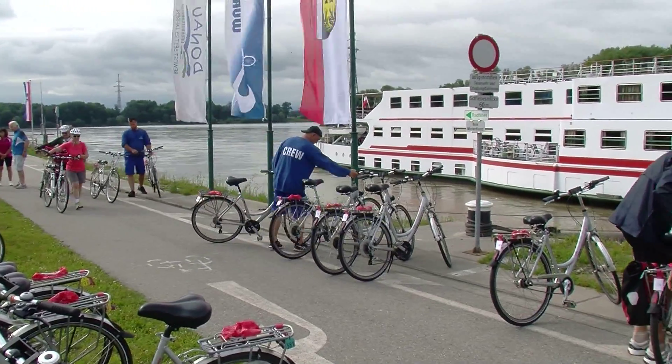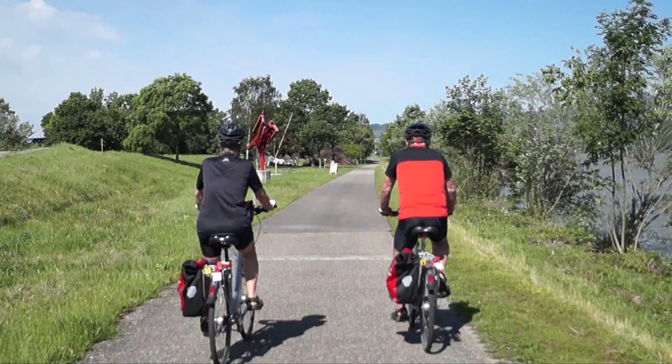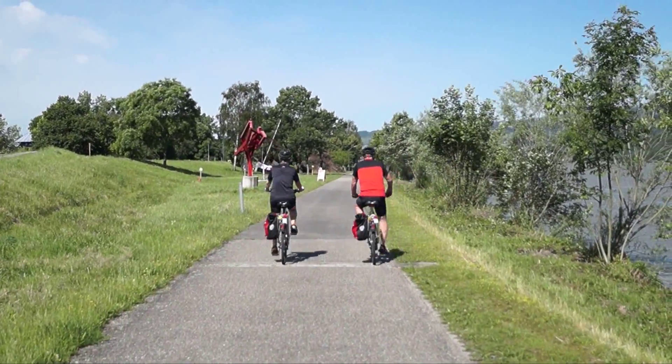After breakfast, it's time to get on your bike and explore. As John F. Kennedy once said, nothing compares to the simple pleasure of a bike ride.